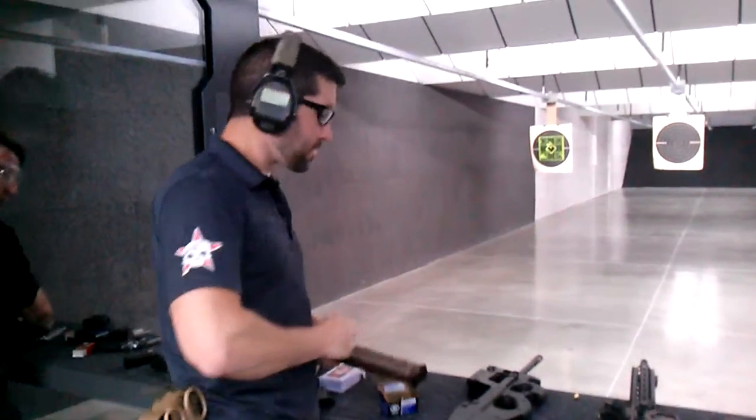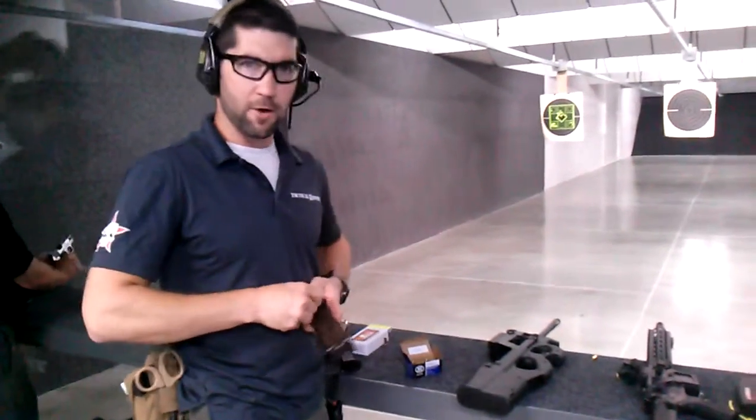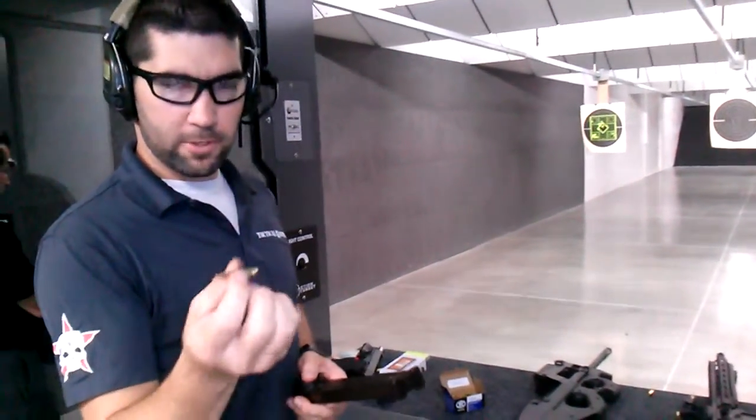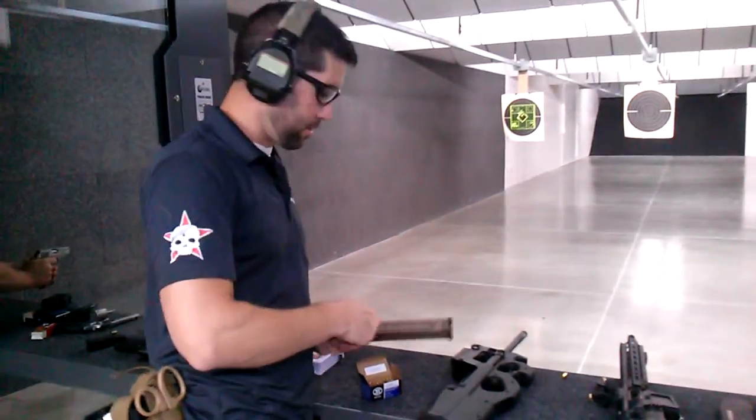This is the PS90 by FN Herstal — it's the P90 model, full auto, 5.7 by 28, shoots those little bad boys right there. Runs about 1,300 rounds a minute, so very, very fast.